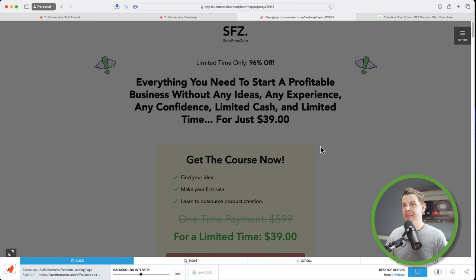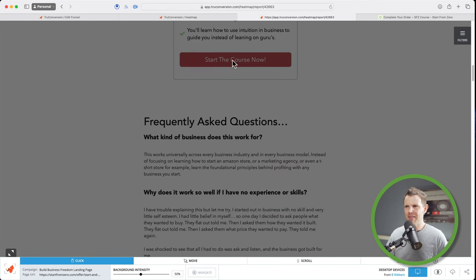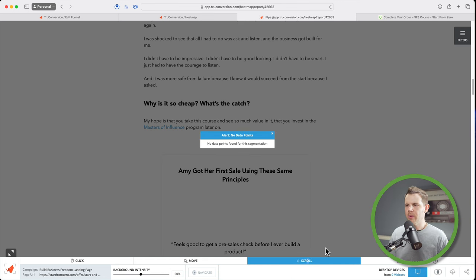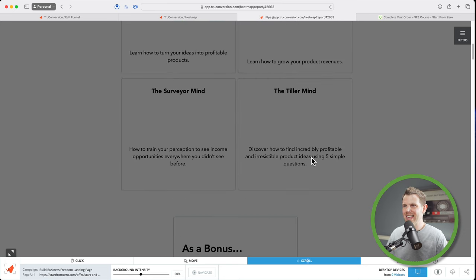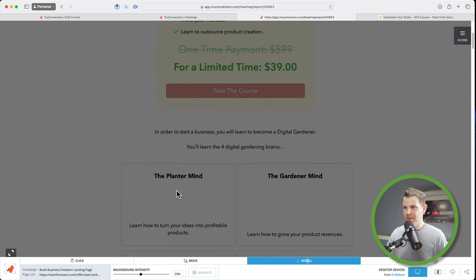Let's move along to heat maps. Heat maps give you a view of the actual website, and wherever people click you'll start to see a heated outline. Where they click more often shows red, and areas clicked less often show lighter colors — orange into yellow. So you can see quite a bit of data about where people are clicking and how they are scrolling. We can learn: are people even scrolling all the way through this sales page? Are they clicking on an item they think is a button but really isn't? These are things that give us feedback to change our design based on that information.